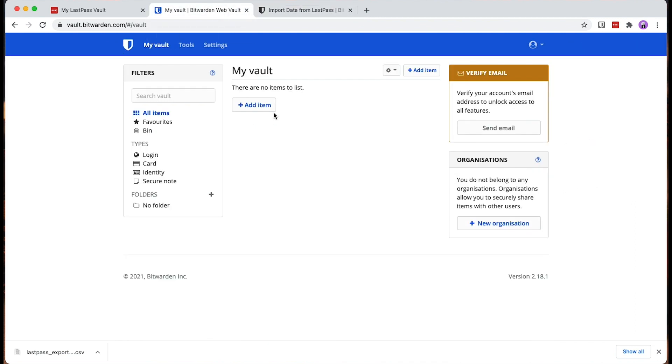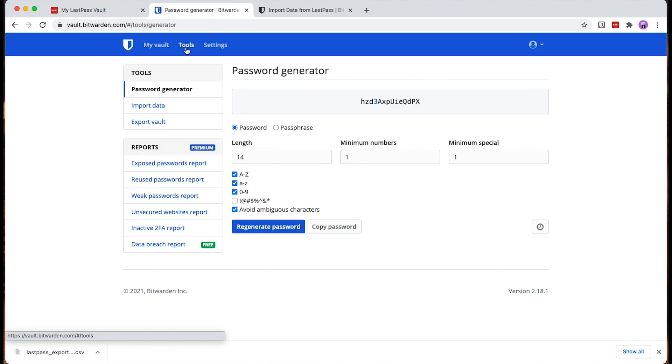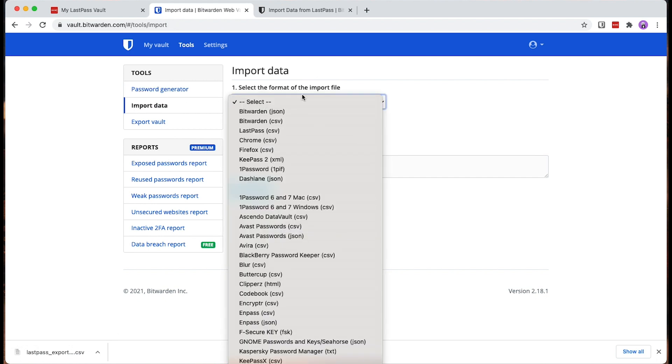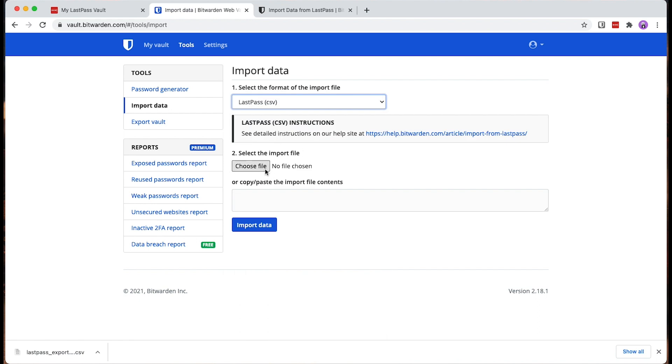The next step is to log in to Bitwarden. Just create an account with the free plan and install the browser extension, then log in to vault.bitwarden.com. Navigate to Tools, select Import Data, and now you can select the format of the import file. You can import data from many different programs. In this case we're interested in importing from LastPass, so we select LastPass CSV and choose the CSV file we just downloaded.